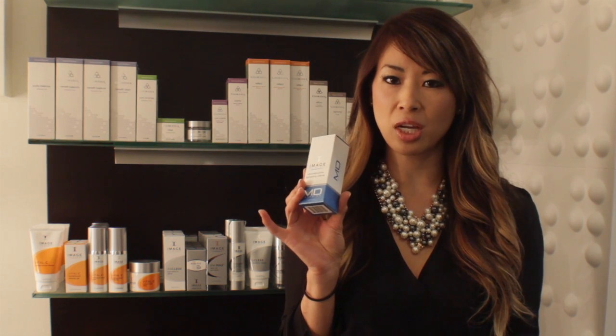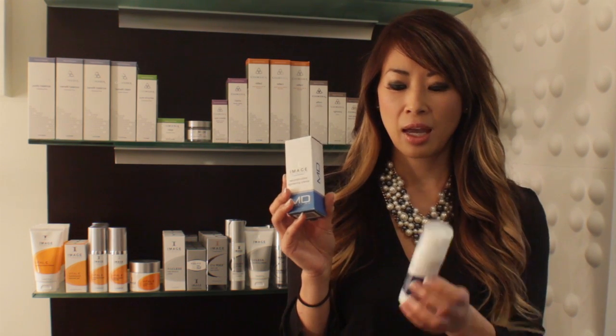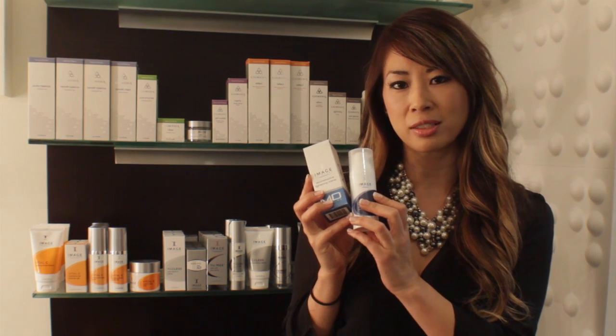I also started him with two new home care products from Image. One of them is a Reconstructive MD lightening cream, which has 2% hydroquinone and a blend of kojic acid and retinol. Also by Image, a Clear Cell medicated acne lotion — it has 5% benzoyl peroxide.